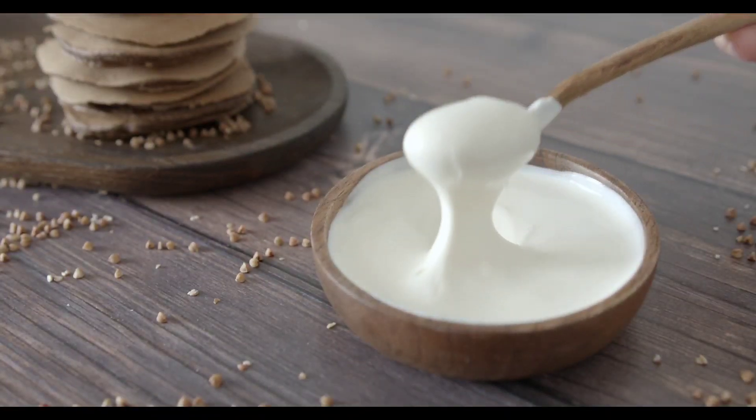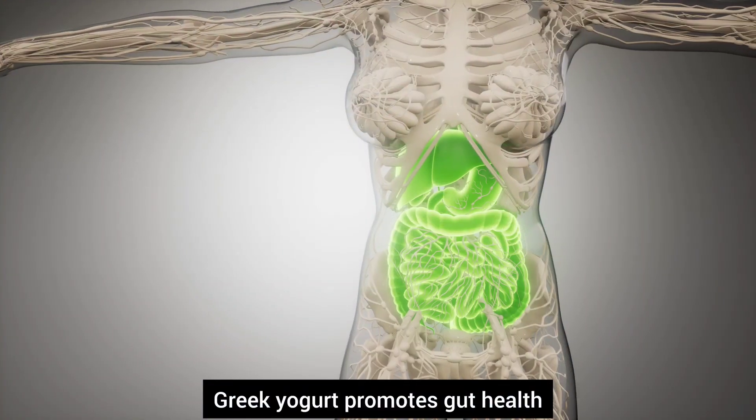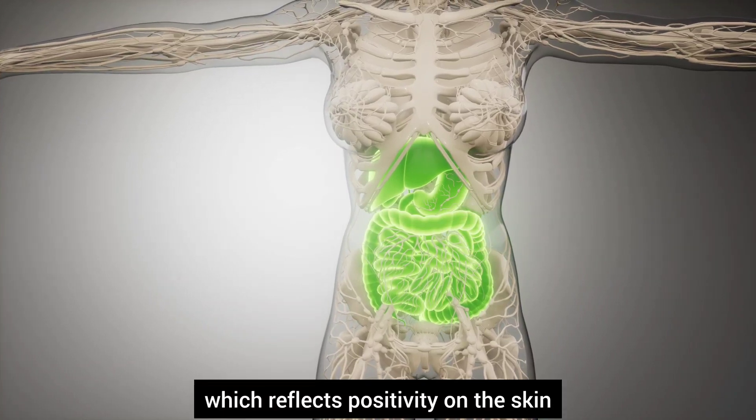Number eleven, Greek yogurt. Greek yogurt contains probiotics and proteins. It promotes gut health, which reflects positively on the skin.